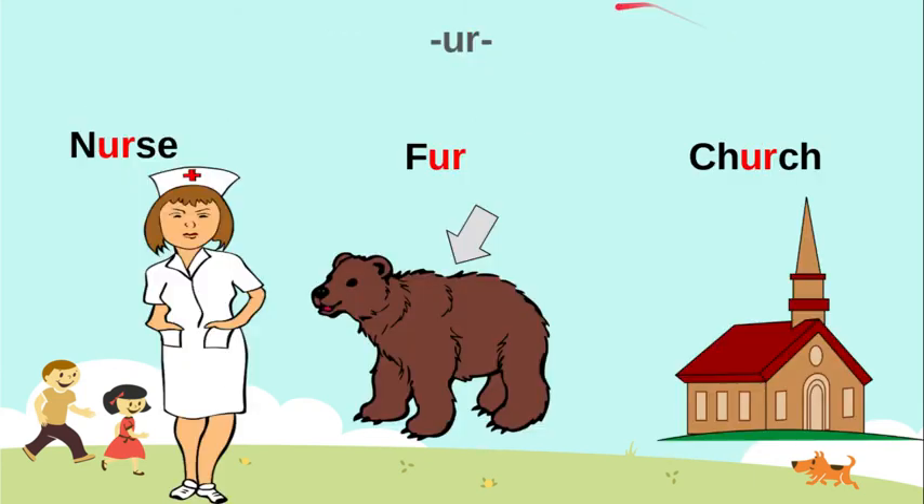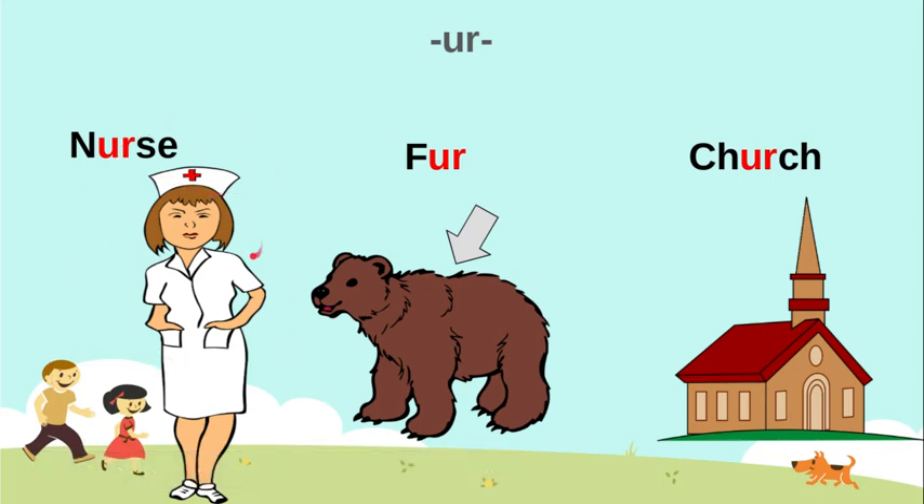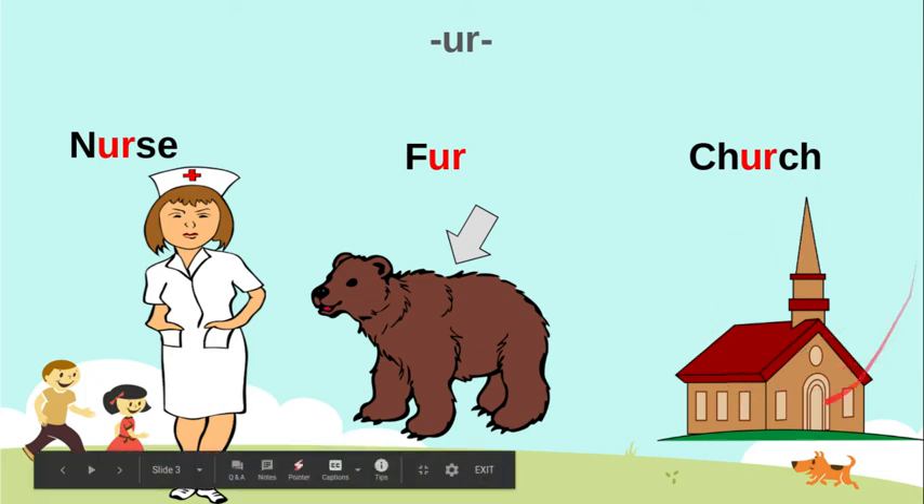Great, let's keep practicing. So U-R: er. We see it in repeat. Nurse — this is a nurse. In the word fur — the fur on the black bear. And church — he has church, which is part of the community.